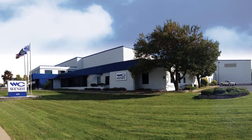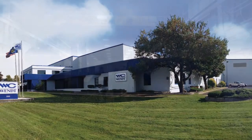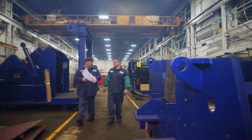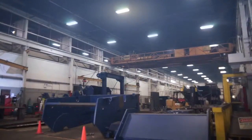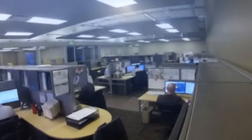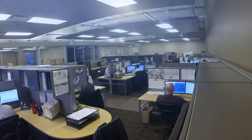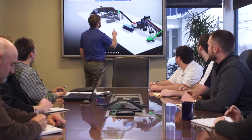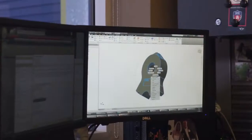As a leading manufacturer of automobile shredding plants for nearly 40 years, Wendt has been committed to supporting and servicing auto shredder operations regardless of the manufacturer. With over 100 dedicated employees, Wendt helps to maximize the performance and extend the longevity of your shredder plant with our expert knowledge.